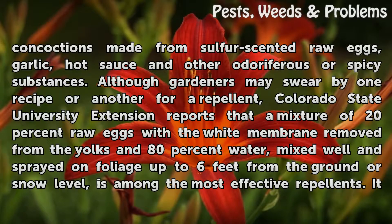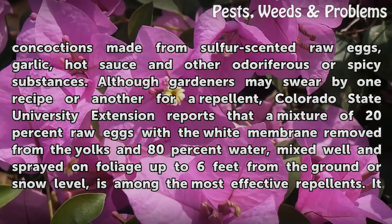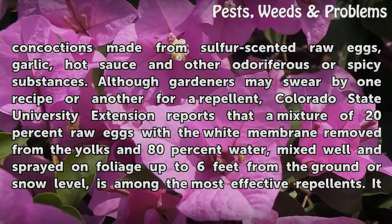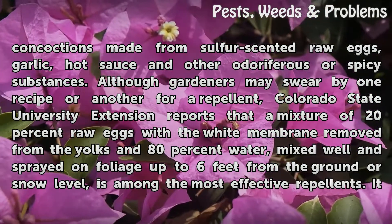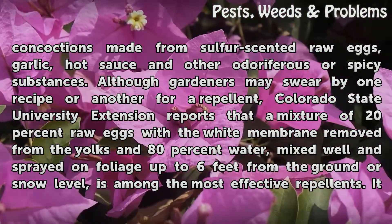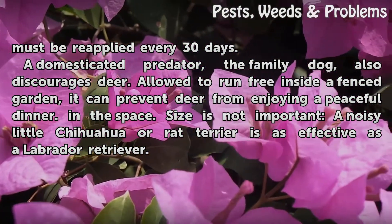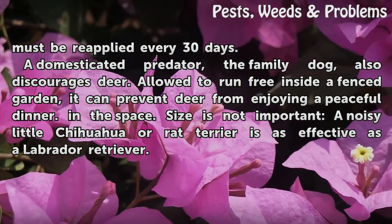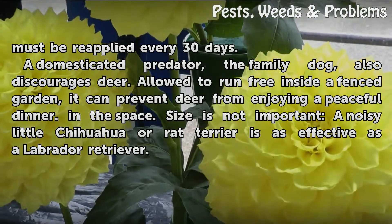Various homemade concoctions made from sulfur-scented raw eggs, garlic, hot sauce and other odiferous or spicy substances can also repel deer. Colorado State University Extension reports that a mixture of 20% raw eggs with the white membrane removed from the yolks, and 80% water, mixed well and sprayed on foliage up to 6 feet from the ground or snow level, is among the most effective repellents. It must be reapplied every 30 days. A domesticated predator, the family dog, also discourages deer. Allowed to run free inside a fenced garden, it can prevent deer from enjoying a peaceful dinner.